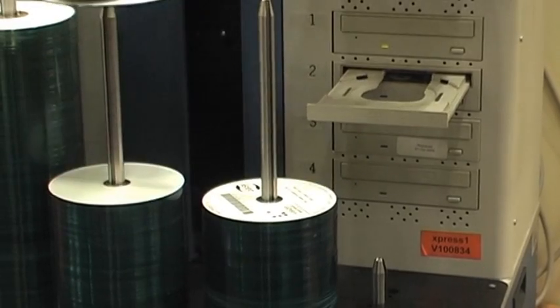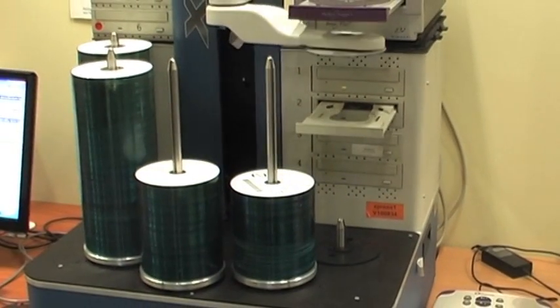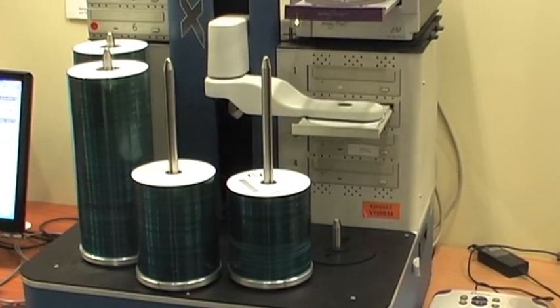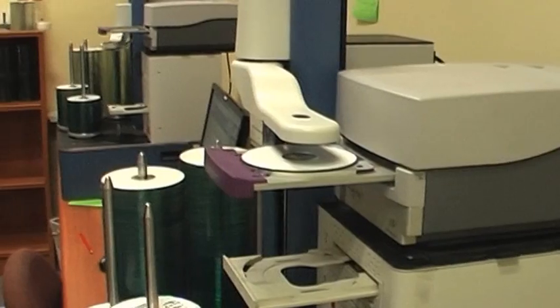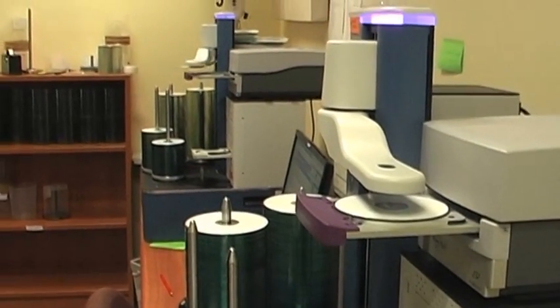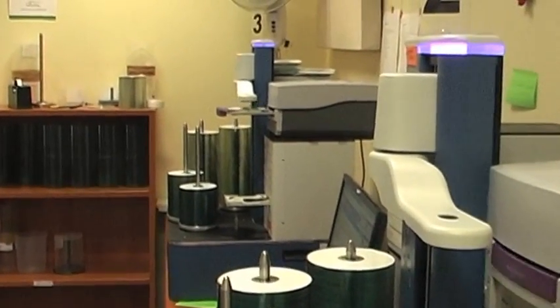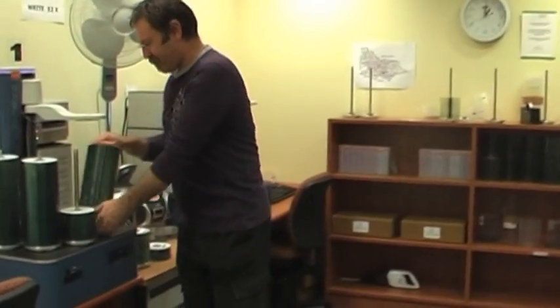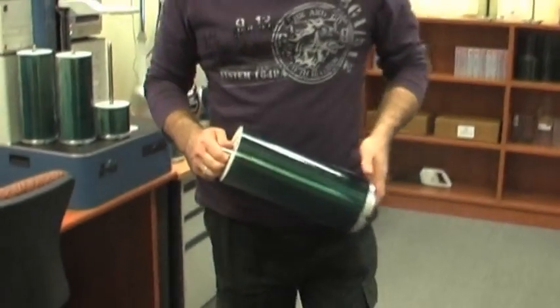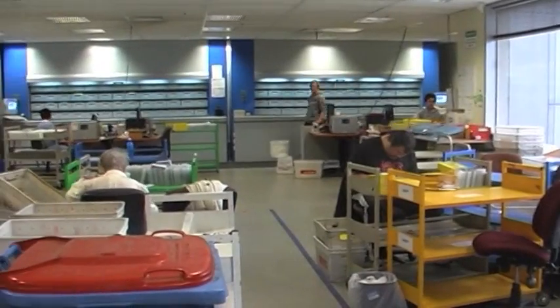Clients' requests are processed 24 hours a day and are automatically copied overnight, ready for packing and dispatch the very next day. Using this process, Vision Australia can duplicate nearly 5,000 titles a day. After copying, spindles of CDs are taken to a dispatch area to be packed.